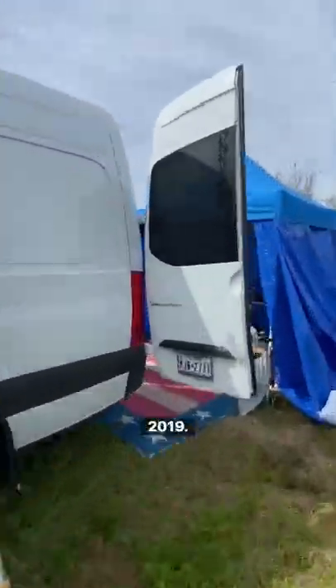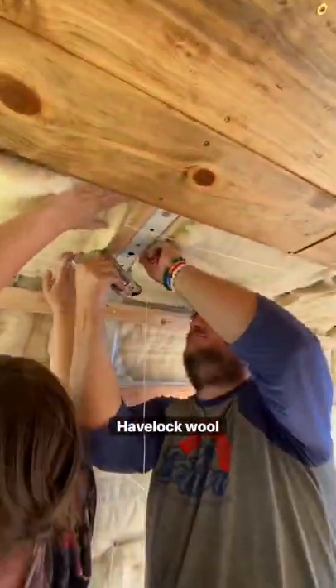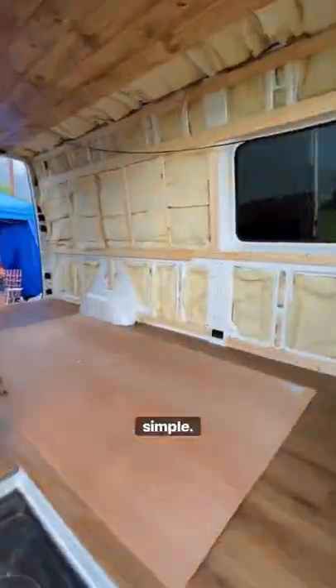Today is van build day number six of our 2019 Mercedes Sprinter. Me and Sandy spent the day putting up our Havelock wool insulation. This stuff was really nice to work with — it doesn't itch you and it went up super simple. We were able to get it all put up in just about an hour and a half.